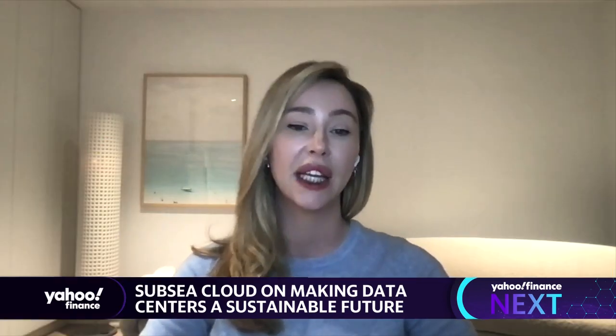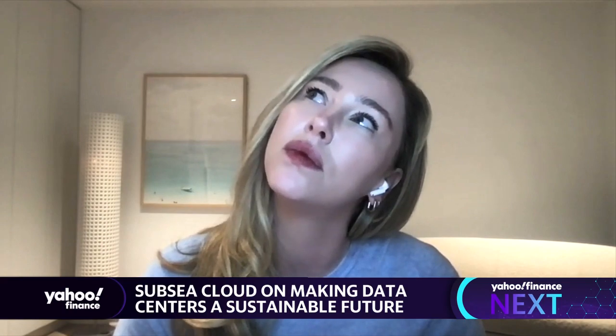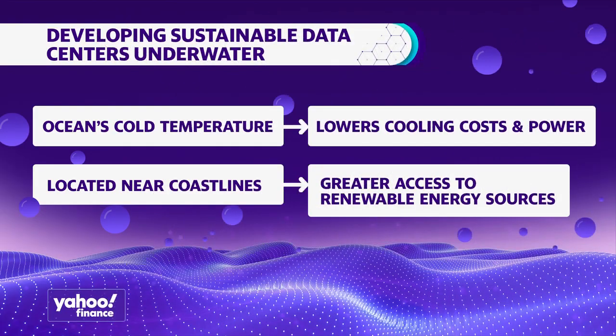You talk about environmental benefits — what is the biggest problem that Subsea Cloud aims to undertake here, and why should companies be considering underwater data centers? By placing them underwater, you eliminate the electrically driven cooling, and we see about a 40% reduction in the power consumed, and so a 40% decrease in carbon emissions. Every megawatt hour we consume creates about half a tonne of carbon. So when you put a data center underwater, you reduce that carbon by about 900 tonnes per unit.